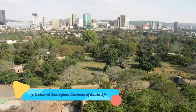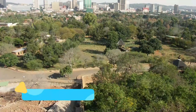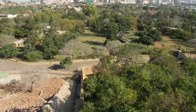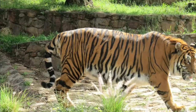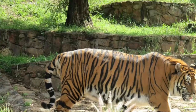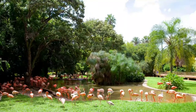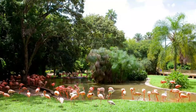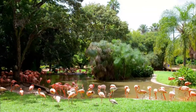Number three: National Zoological Gardens of South Africa. Spanning 85 hectares, the National Zoological Gardens of South Africa provides a full day of animal fun for the family. This large zoo encompasses a walk-through aviary, a reptile house with a collection of animals from all over the world, as well as the country's only inland aquarium, where visitors can see many species of fish, including ragged-tooth sharks.